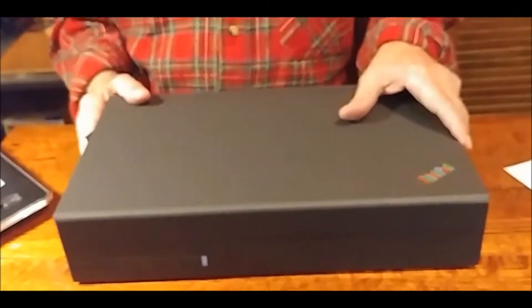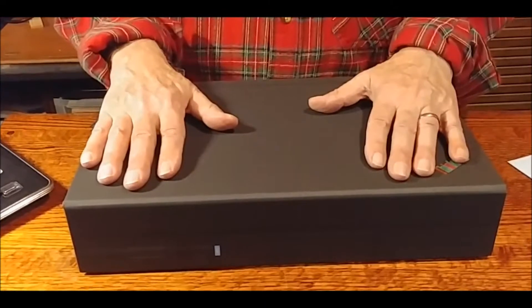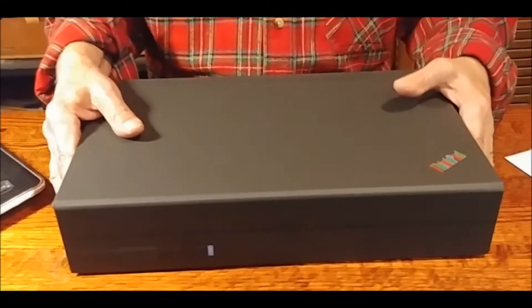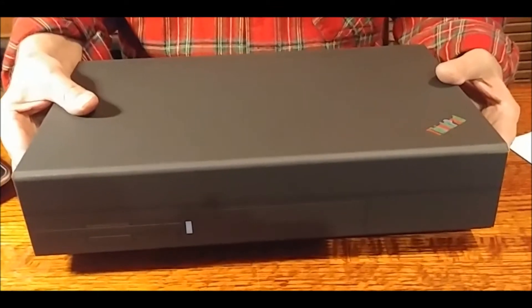Lenovo bought IBM's personal computer business in 2005, and this week, in honor of the 25th anniversary, Lenovo sent everybody one of these. And I thought, ooh, a ThinkPad — a very big ThinkPad.